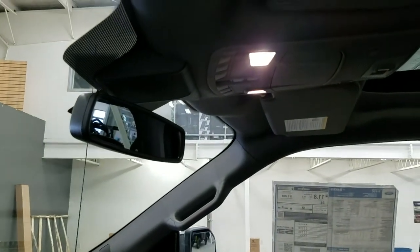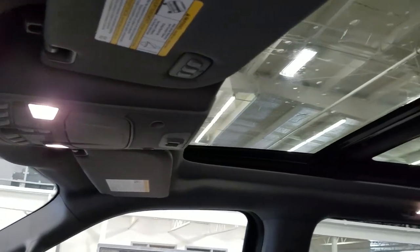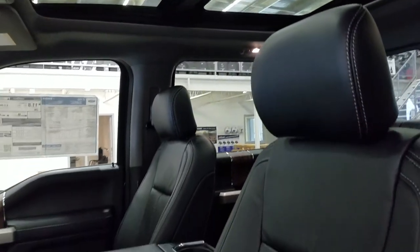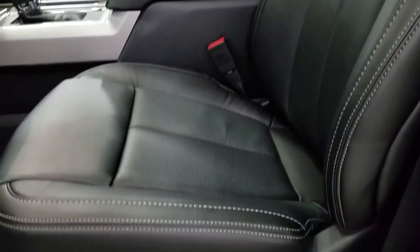Up above, we have our auto-dimming rearview mirror, with cabin lights that provide ambient lighting. We also have three garage door opener controls and our beautiful twin panel moonroof. And as we look down at our interior, we have our beautiful black leather seating that comes with a fully adjustable seat with lumbar support.